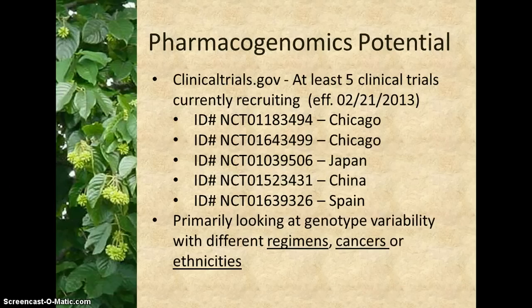The drug database Lexicomp, in their monograph on UGT1A1, states that the factors likely to affect the predictive value of UGT1A1 genotype include the irinotecan regimen, cancer stage and type, and individual patient characteristics. ClinicalTrials.gov lists at least five trials that are currently recruiting. Not coincidentally, these trials are looking specifically at irinotecan regimens, cancer stages and types, and individual patient characteristics.